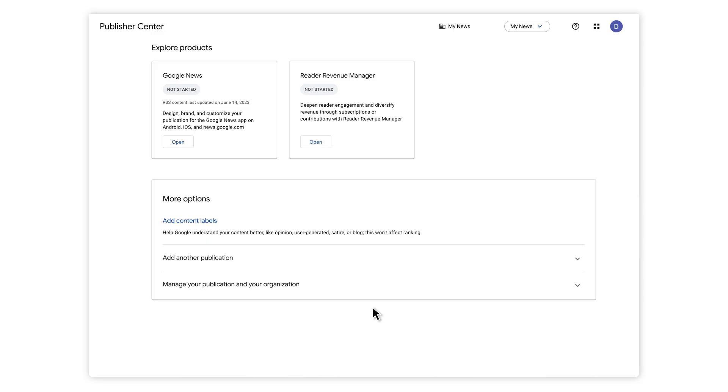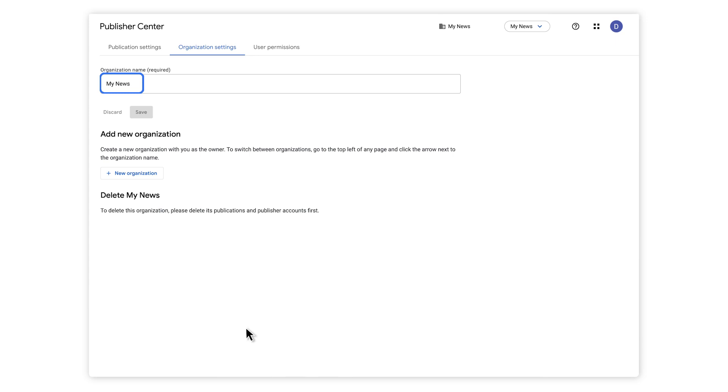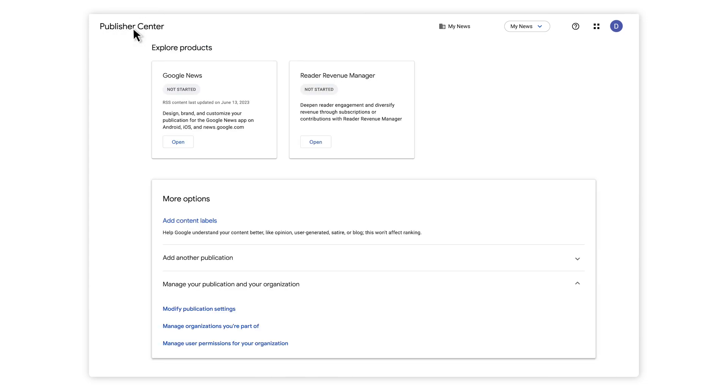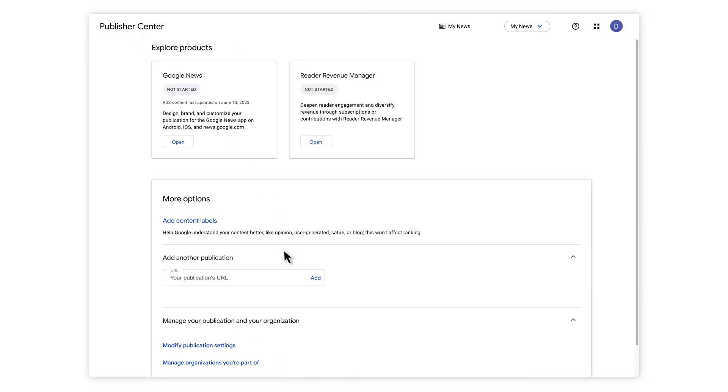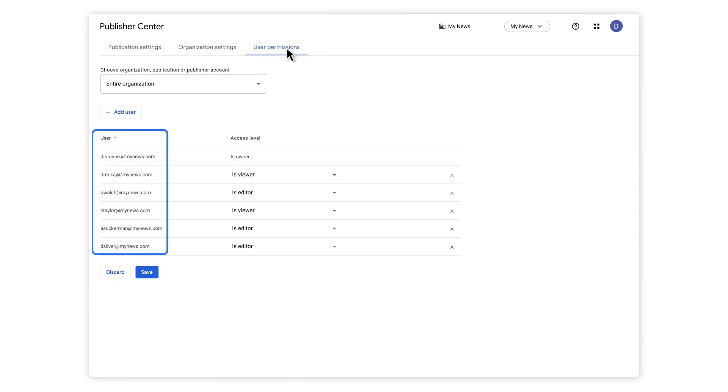On Publisher Center, multiple publications can be part of one organization. On the Publisher Center homepage, under More Options, go to Manage your publication and your organization and select Manage Organizations you're a part of. To add a publication, go to More Options and select Add another publication. To move a publication to another organization, go to the top right of the screen and click the arrow next to publication, then click Settings. At the top of the page, you'll see User Permissions, where you can add people to your organization or publication and manage their access.